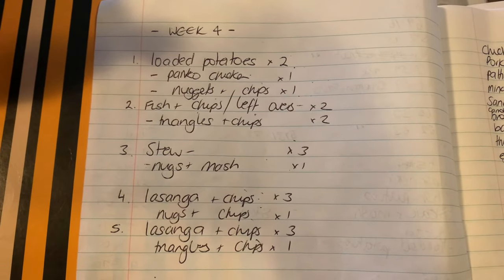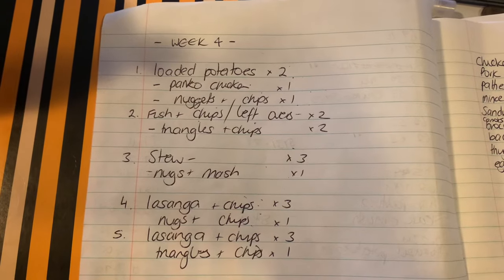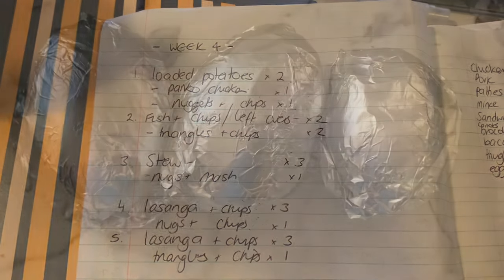Our meal plan for the week: we've got loaded potatoes, fish and chips, stew, and a lasagna that's going to cover two nights. I'll also talk through the options the children are having because they don't always eat the same things that we do.